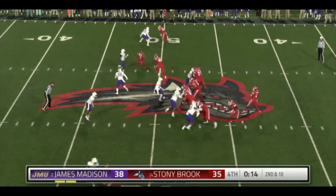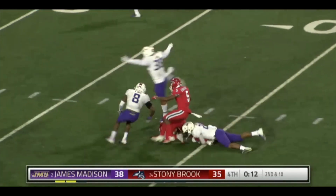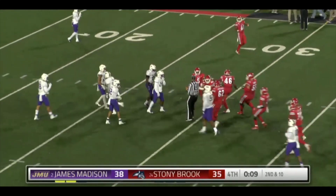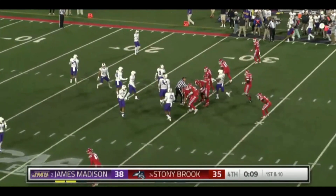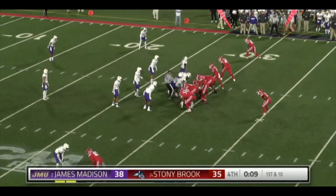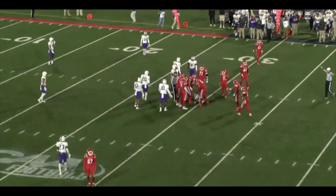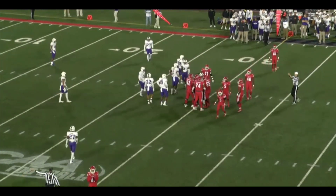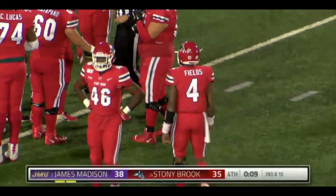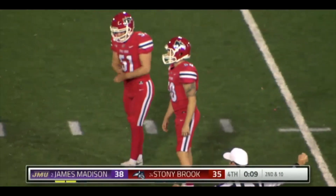Fields has completed a pass on fourth down. 15 seconds remain. Fields hits McKenzie — he's open. They've got a spike with 10 seconds. Notice the first down, so the clock stops. They are inside the JMU 30. Spike it now — you've got about maybe two plays left and then you've got to bring out Courtney. And then someone went offsides for JMU — no call was made. So let's see if they decide to go with the field goal. They will immediately have Nick Courtney kick — a 46-yard field goal attempt.